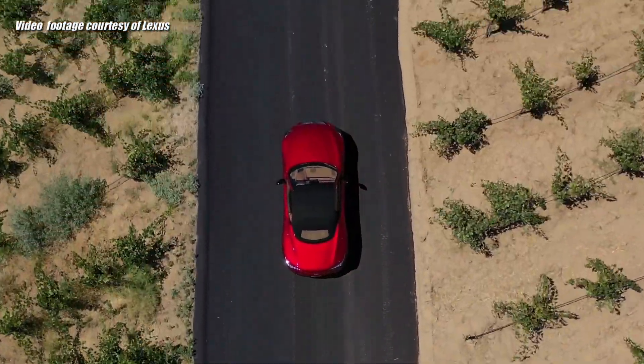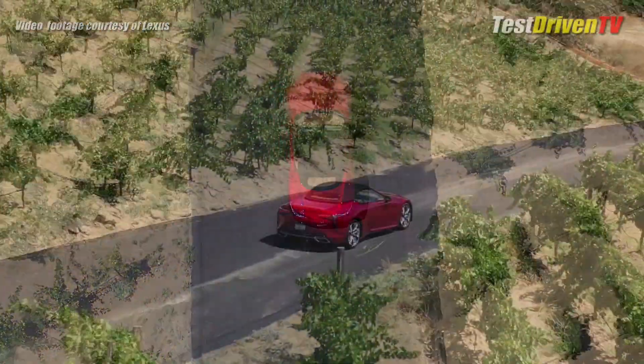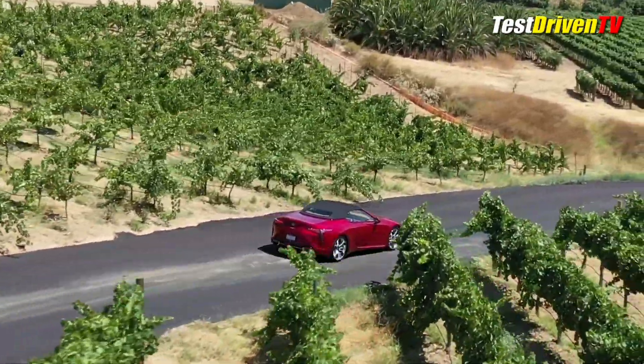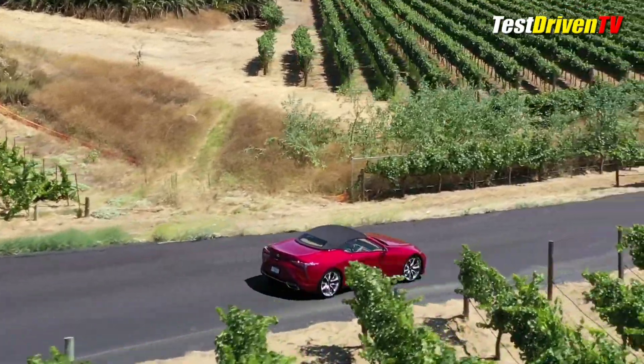Since my test drive last year of the Lexus LC500 Coupe — a vehicle I completely loved and enjoyed for its velvety yet devilish V8, its solid and refined handling, and its good looks — they've now rolled out an even sexier topless version.